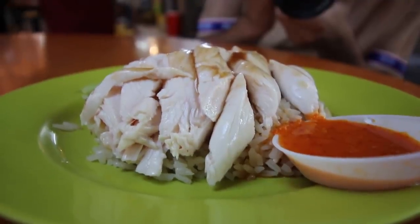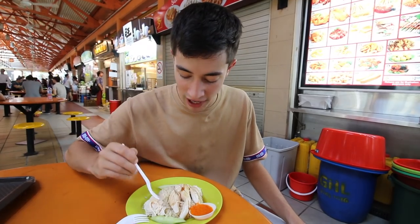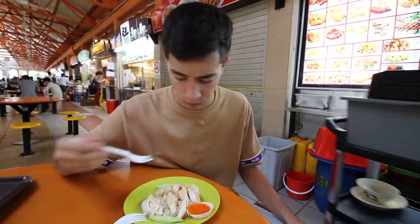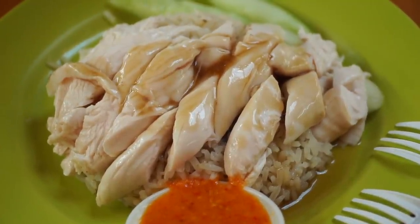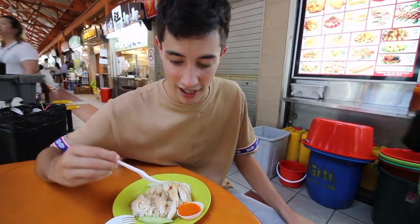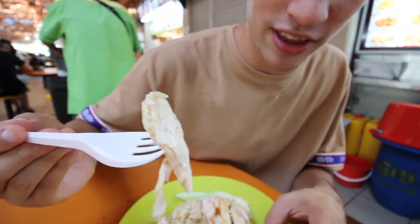The chicken is cold — it's supposed to be cold or at least room temperature — but that rice is really good, actually amazing. The rice is cooked in the juices of the chicken and maybe a little bit of chicken stock as well. I was expecting it to be a little bit more tender, but let's try another bite — this piece looks extremely juicy and I'm going to dip it in the chili sauce.